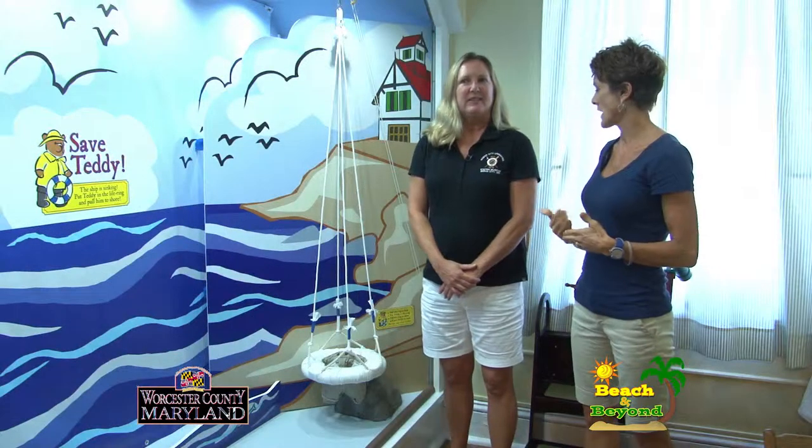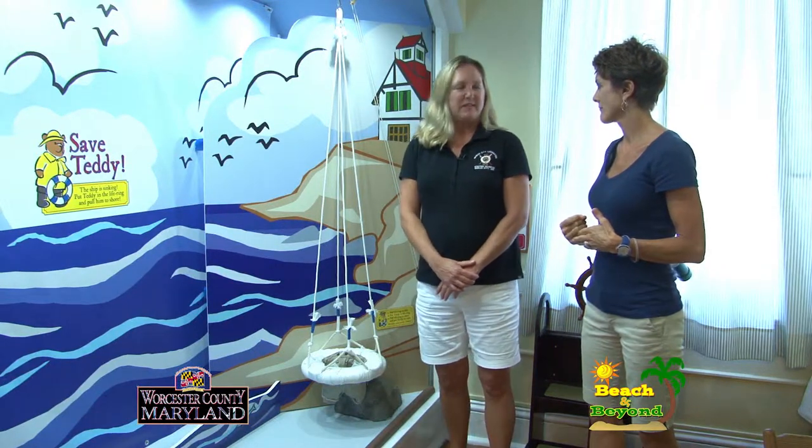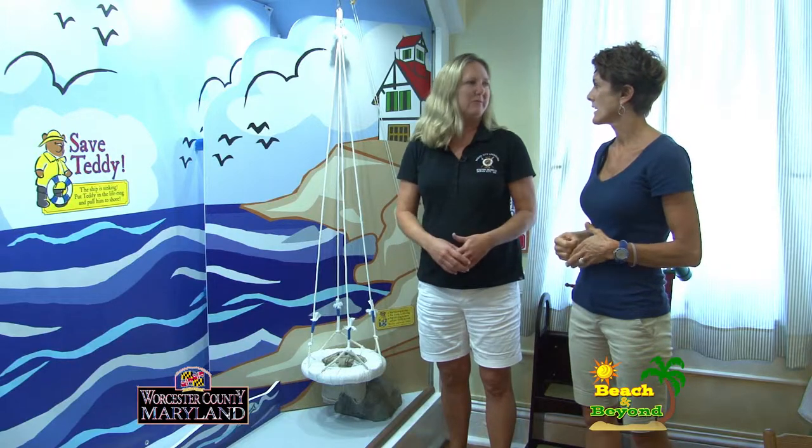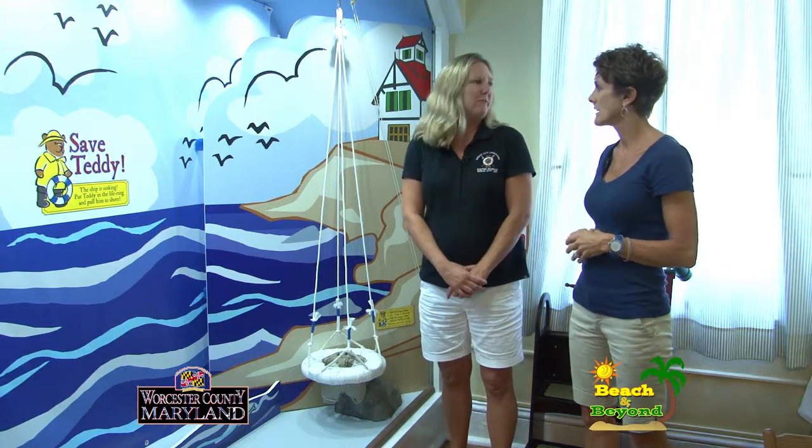And a day room was the room in the life saving station where the men would gather when they were off duty. They would read books, play music — everybody hung out.